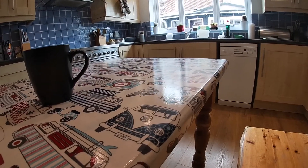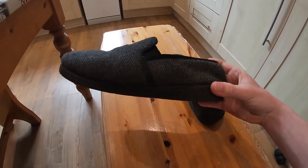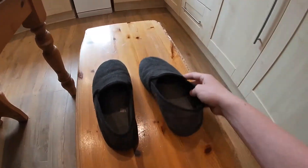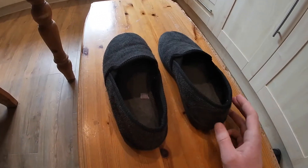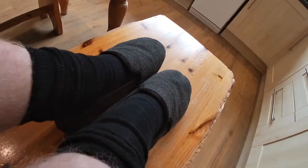The first pair of shoes I'm gonna show you are my slippers. I've got a left one and a right one — they are a pair from Asda. Let me show you what they look like when you're on your feet.